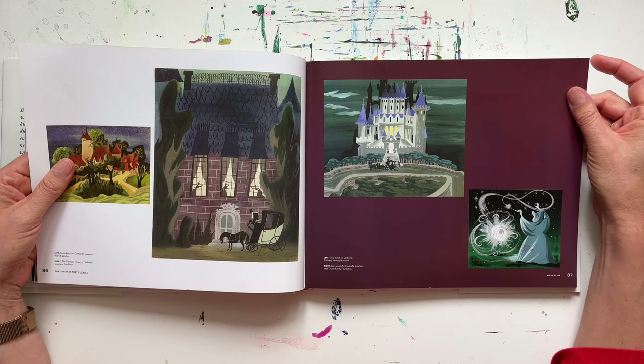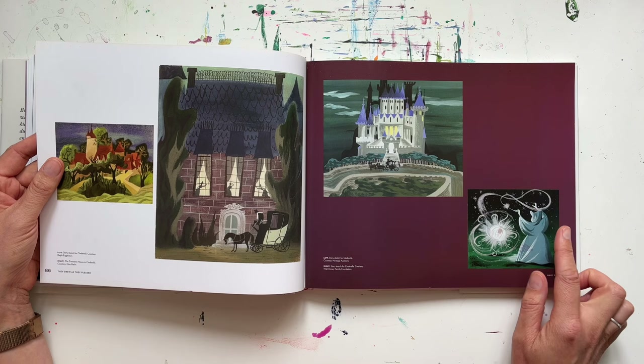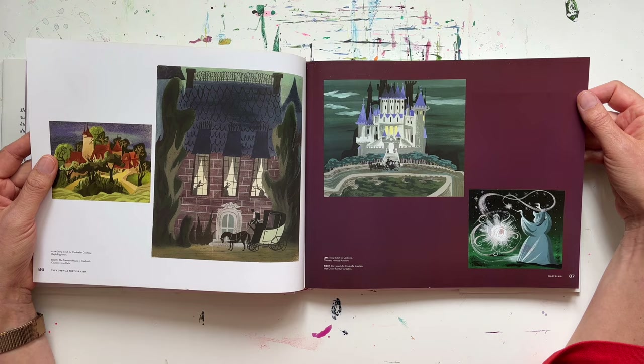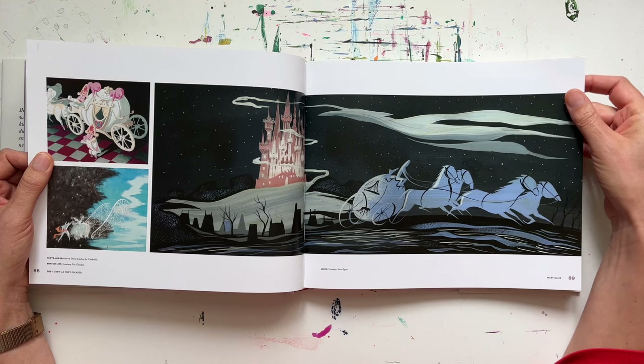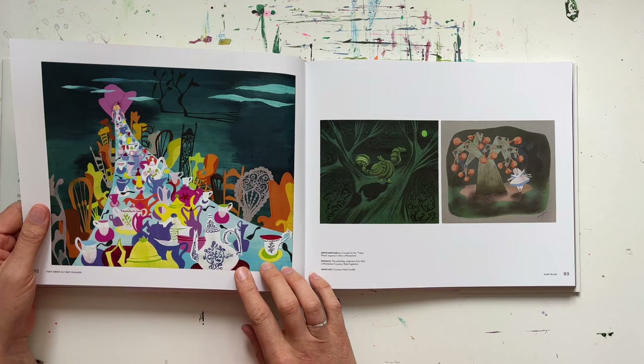These ones here I just absolutely adore — I can't quite put my finger on what it is I love about them so much, but I think it lies somewhere between the brushy lines paired with the flat color and just the magical castles and buildings and colors. They're just so beautiful to me. And this one here — it's just stunning. There's some more character development, and I absolutely love this one for Alice in Wonderland — it's also the cover of the book. Just a great use of color and atmosphere and perspective; I love these trees in the background.